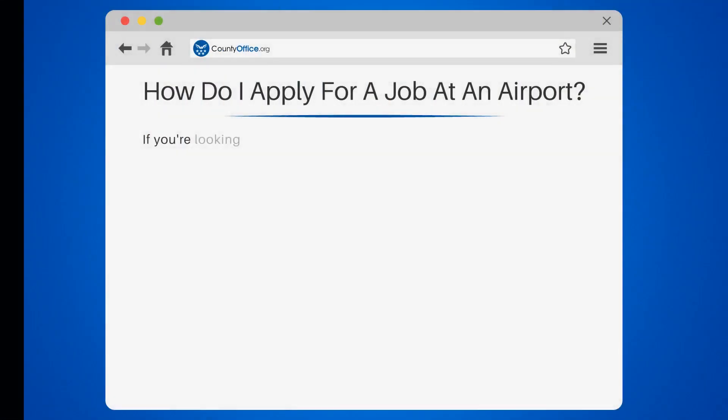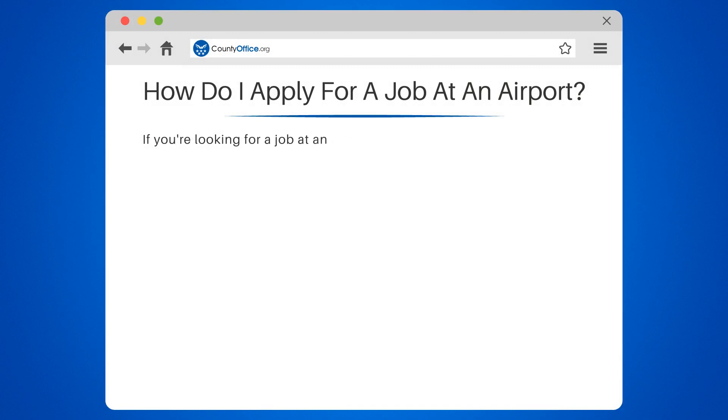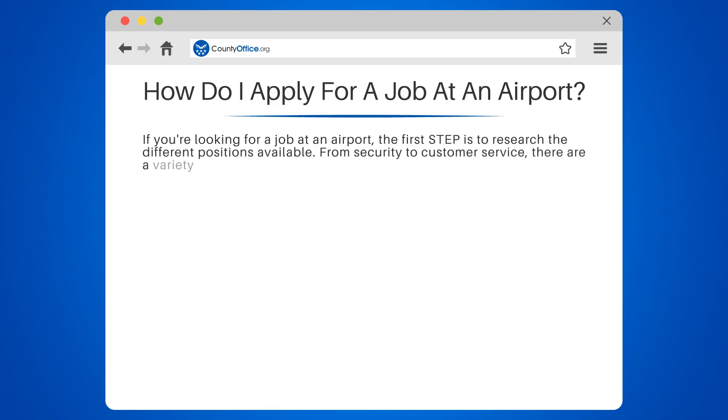How do I apply for a job at an airport? If you're looking for a job at an airport, the first step is to research the different positions available. From security to customer service, there are a variety of roles that need to be filled.